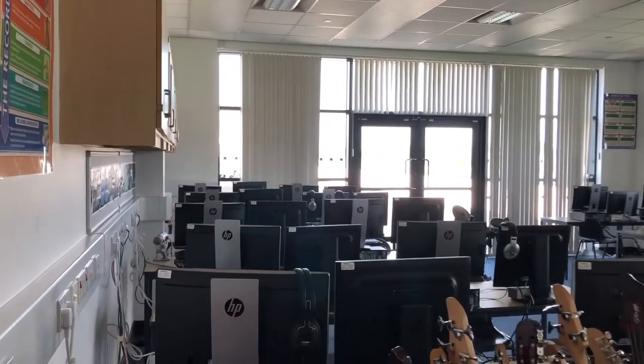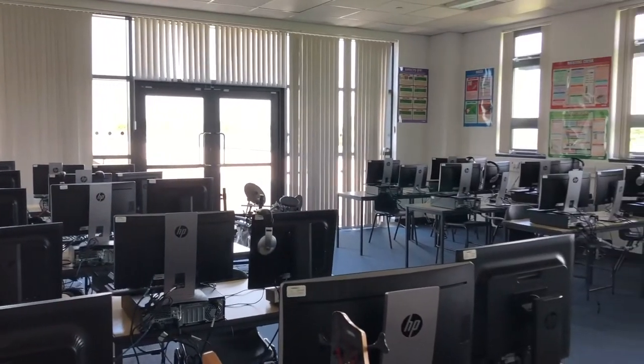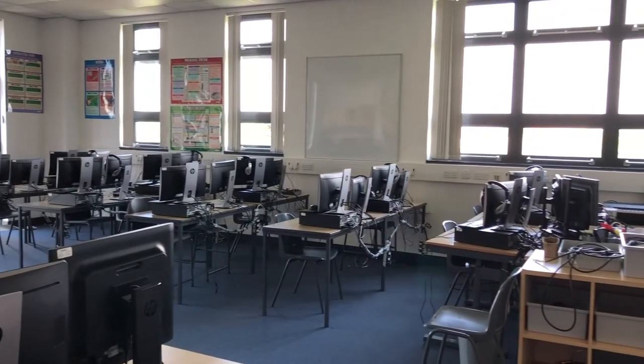The rest of the Expressive Arts Faculty is on the top floor. This is our music technology room, where you'll learn how to make sound for computer games, film clips and recording instruments.